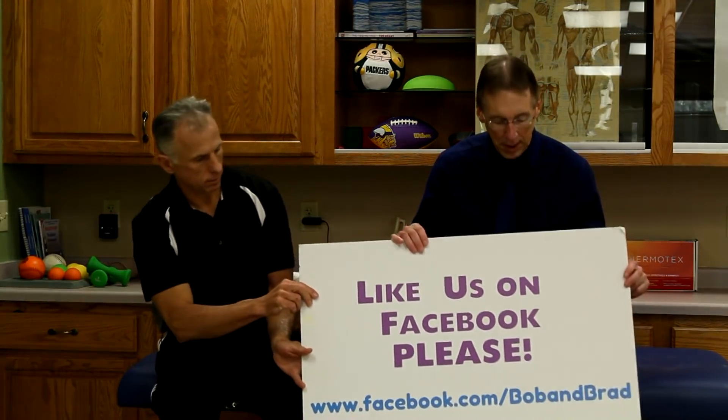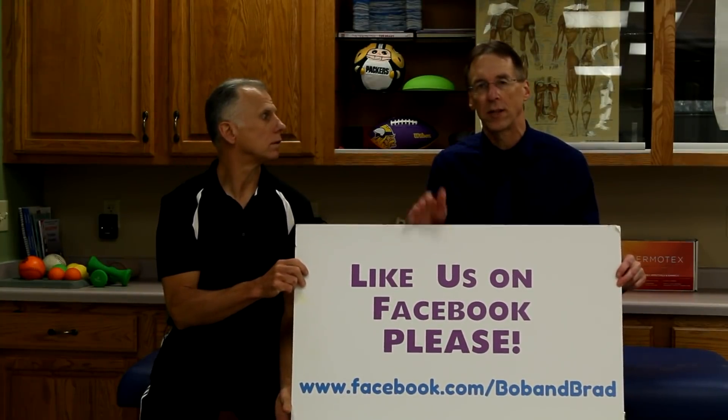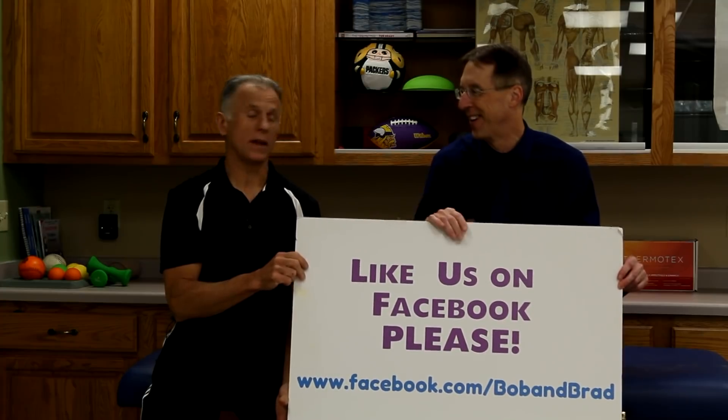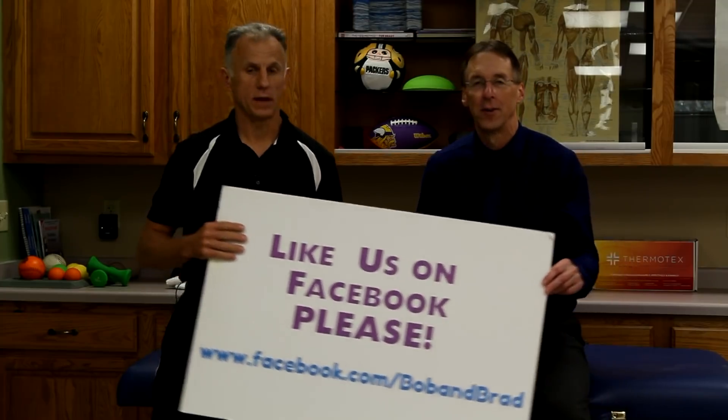Before we do that, please take a second to subscribe to us. We provide videos on how to stay healthy, fit, and pain-free, and we upload every day. Also, go over to Facebook and like us — we've got some big giveaways. We're gonna do a series of giveaways, like seven in a row, one a week. It'll start soon, before Thanksgiving. We're giving away some really big stuff — not cars, but close enough.